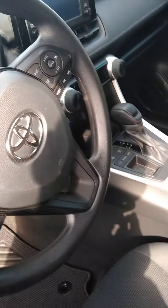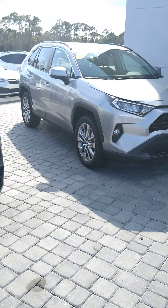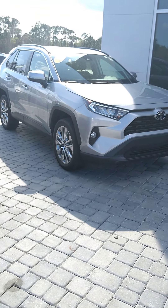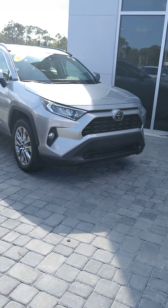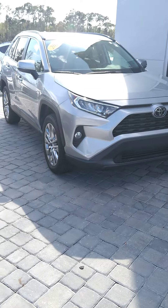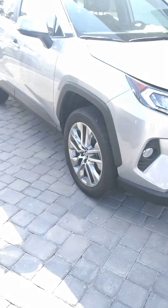But I want to show you that other RAV4 I was talking about too. This is the other 2019 RAV4 that I have. This one has 16,000 miles on it. The difference is, the other one was an LE — this one is an XLE.